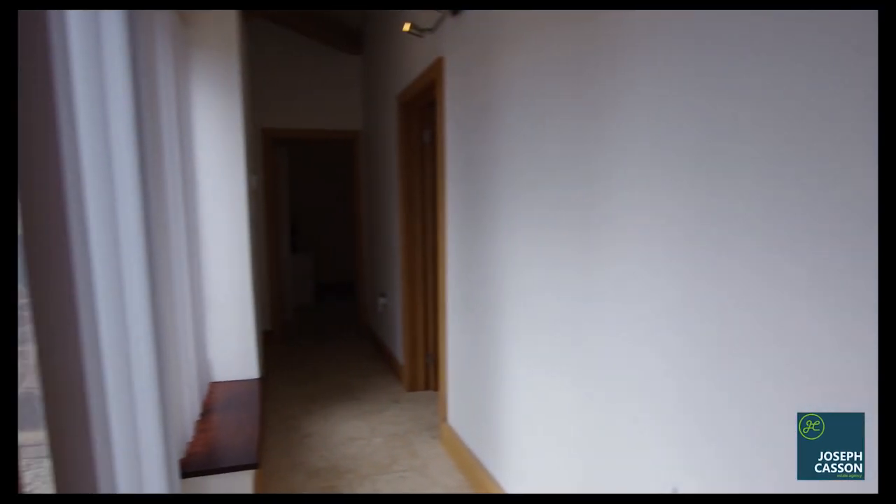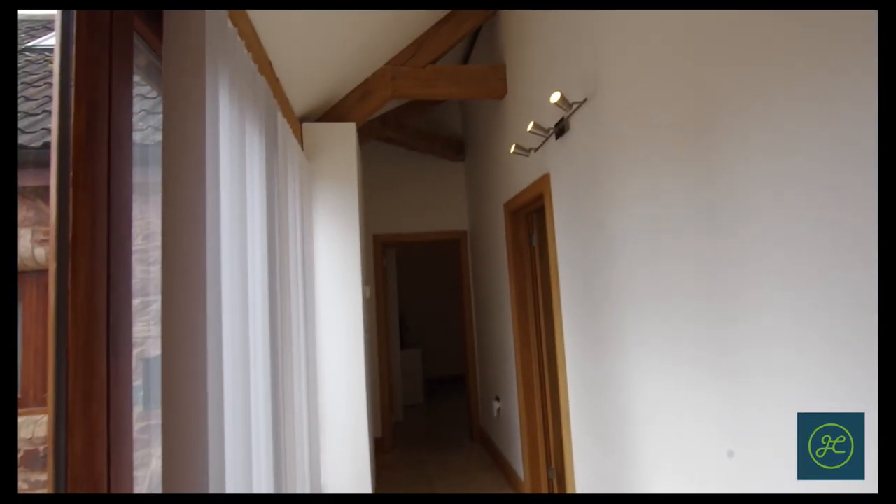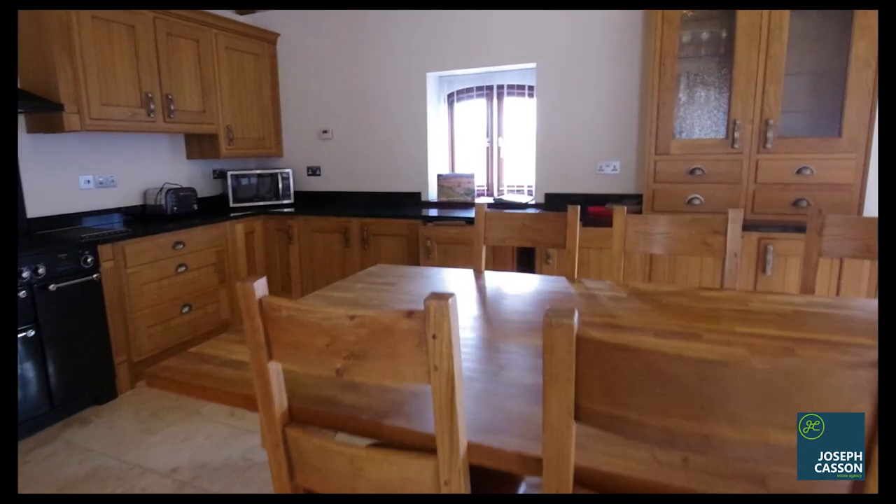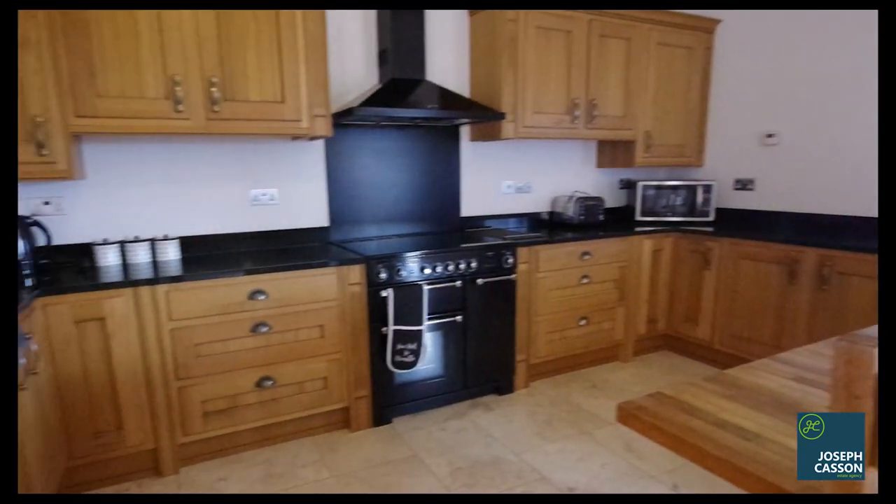Extensive planning and care has been taken to ensure this property retains as much charming character as possible, with standout features including stunning vaulted ceilings and oak structural roof timbers. Viewing is essential to appreciate this spacious living accommodation set within the most captivating of surroundings.